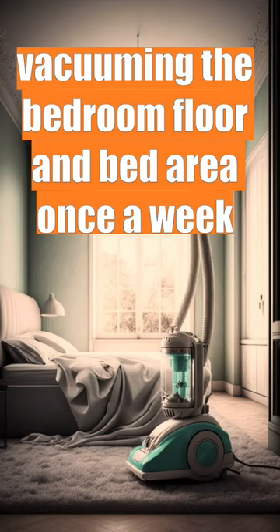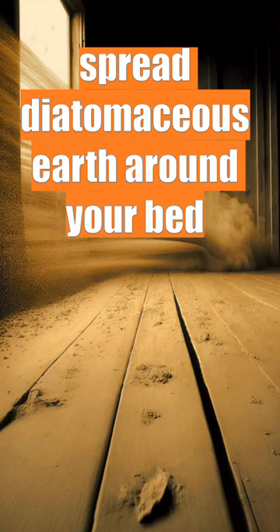Six ways to get rid of bed bugs. First, vacuuming the bedroom floor and bed area once a week. Second, spread diatomaceous earth around your bed, wall, and floor cracks — the bed bug will walk into it and it sticks to its body.